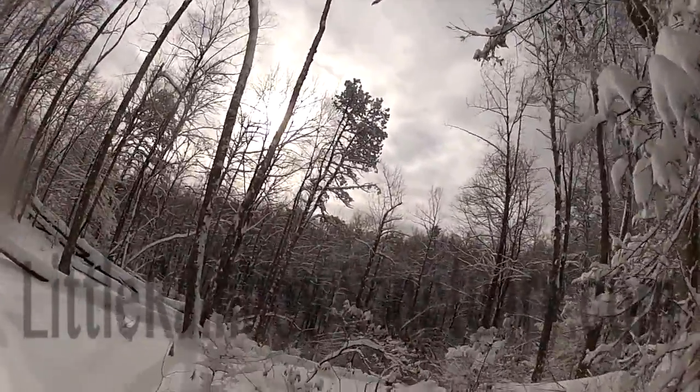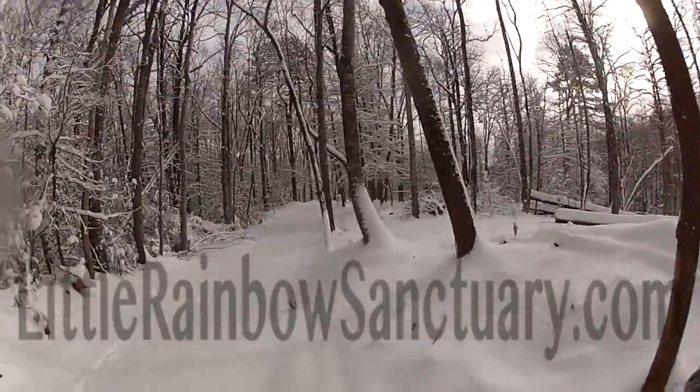This is where the second barn will be. That's it — it's awfully pretty out here. Thanks.